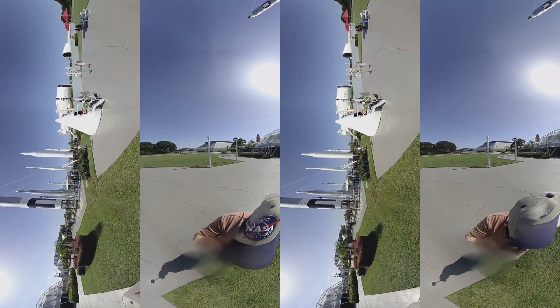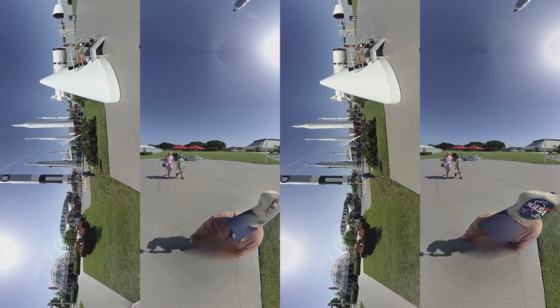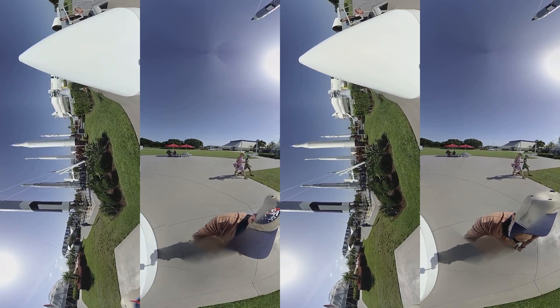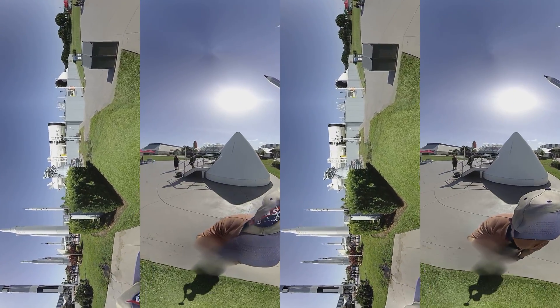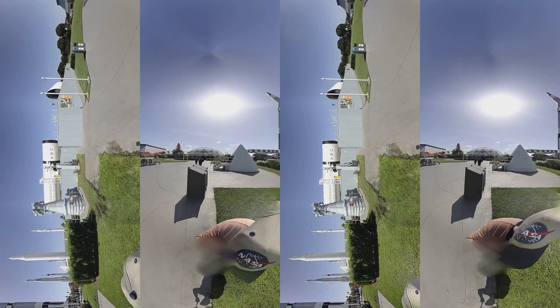The Visitor Center Main Campus — thank you for joining us on this special look at the past, present, and future of Kennedy Space Center. As America's foremost multi-user spaceport, KSC is poised to provide the technologies and expertise necessary to launch a new era in space exploration.